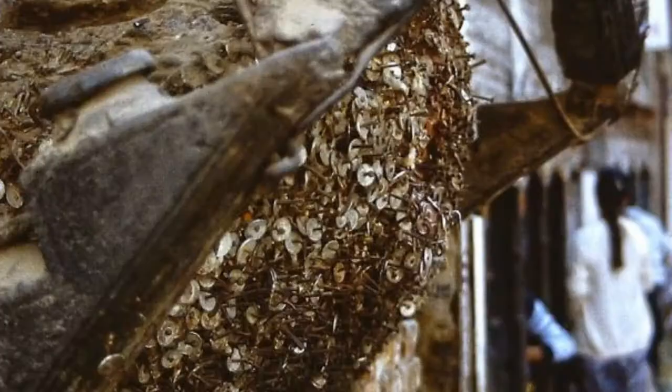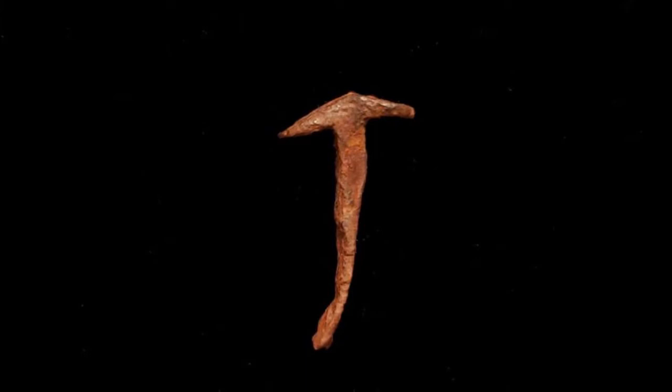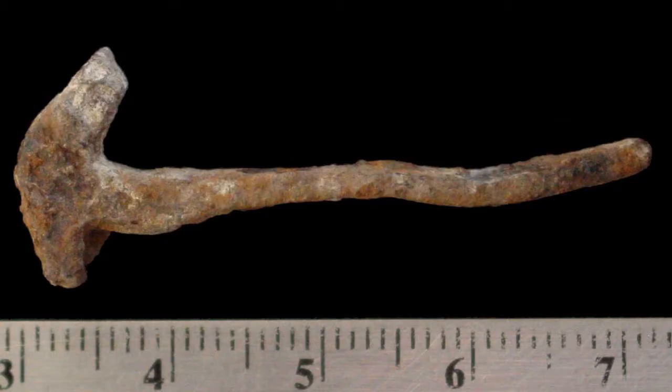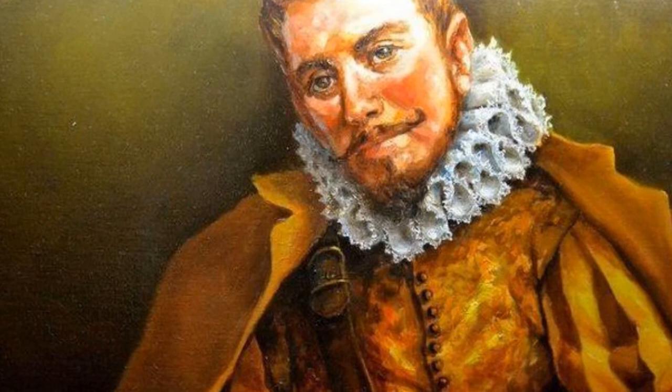This use likely accounts for the presence of these nails both in encampments and on battlefields. Tree trunks have been preserved through the ages with hundreds of nails hammered into them, and this practice still occurs in some parts of the world today. So while this nail is simple, it carries with it considerable history and power. In our case, it had the ability to inform us of an early modern period presence in the southern Arizona desert — this simple but mighty nail proclaimed clearly the presence of Francisco Vasquez de Coronado in 1540.